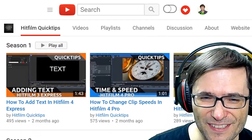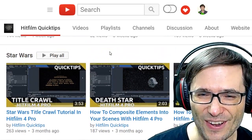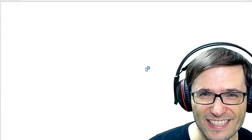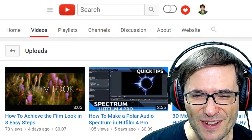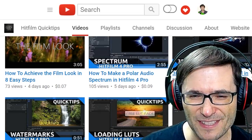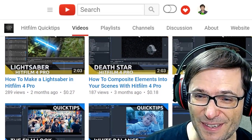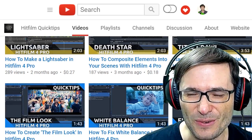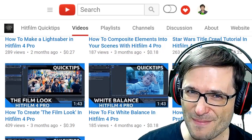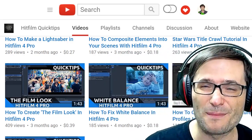Looking at their thumbnails, I see they've broken the channel into seasons as well as Star Wars — that's a unique way to organize content. I see thumbnails covering the film look, how to achieve the film look in eight easy steps, watermarks, loading LUTs, and a lot of other things like lightsabers and the Death Star in HitFilm 4. Very impressive channel. Click that eye up there to check out HitFilm Quick Tips.